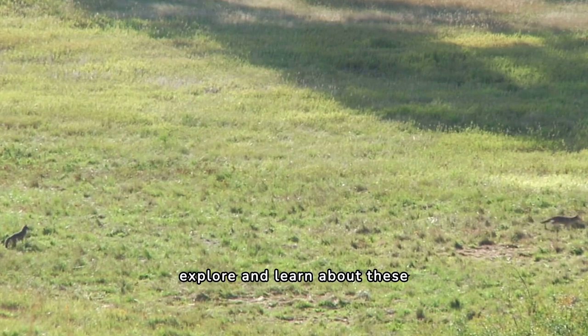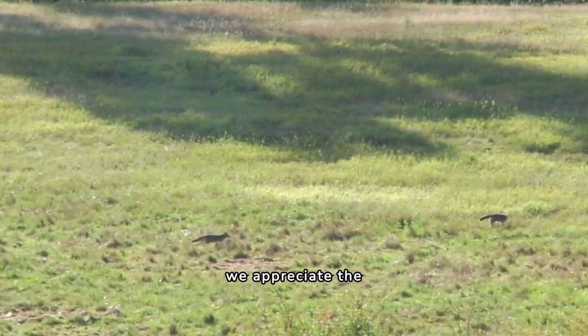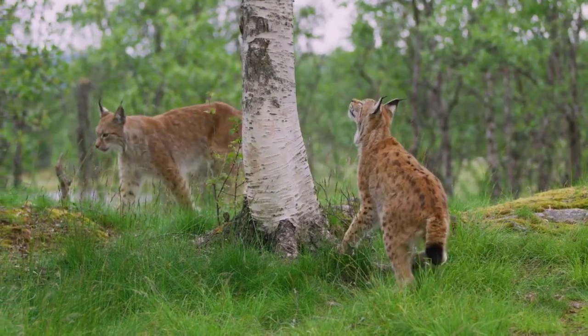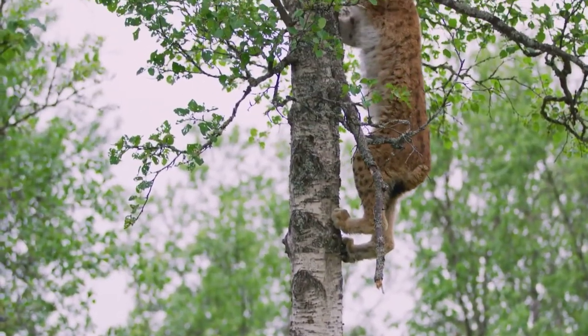As we continue to explore and learn about these remarkable creatures, we appreciate the complexity and resilience of nature. Thank you for joining us on this wild journey. Stay curious and keep exploring the amazing animal kingdom with us. Like and subscribe, and share with your friends.